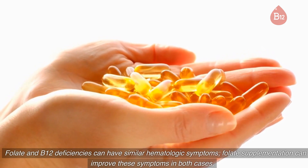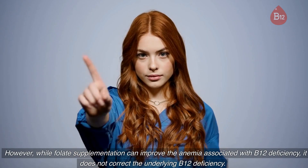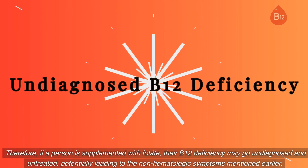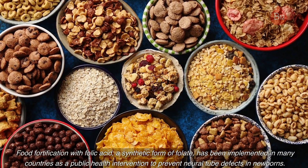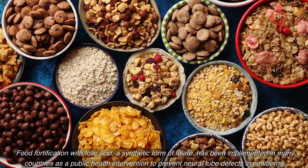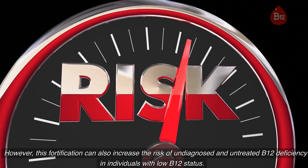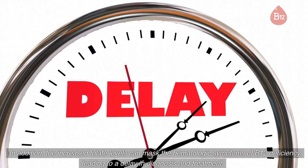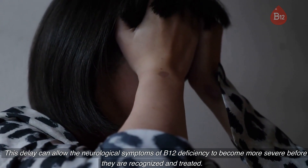Folate and B12 deficiencies can have similar hematologic symptoms, and folate supplementation can improve these symptoms in both cases. However, while folate supplementation can improve the anemia associated with B12 deficiency, it does not correct the underlying B12 deficiency. Therefore, a person supplemented with folate may have their B12 deficiency go undiagnosed and untreated. Food fortification with folic acid — a synthetic form of folate — has been implemented in many countries to prevent neural tube defects in newborns, but this fortification can also increase the risk of undiagnosed B12 deficiency and delay diagnosis, allowing neurological symptoms to become more severe before they are recognized and treated.